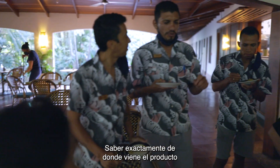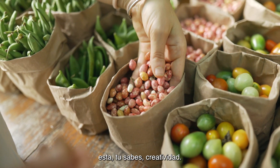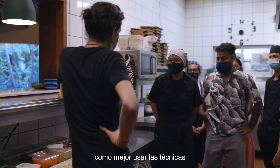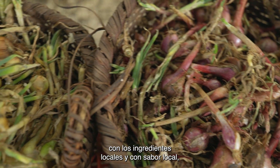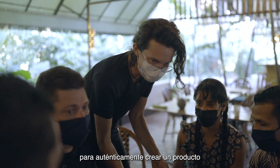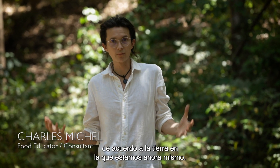Knowing exactly where the product comes from and how it grows is just going to fuel this creativity. The idea is to invite everybody to think together how best to leverage the techniques with local ingredients and local flavor, to truly create an offering in tune with the land that we are in right now.